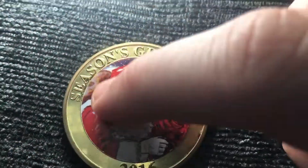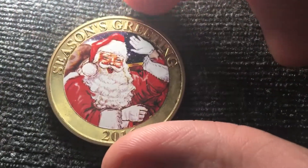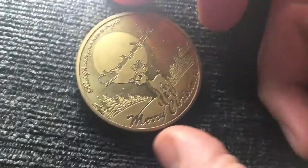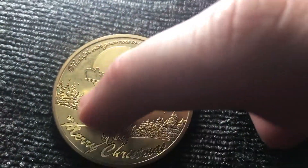It's actually printed, so it's really good quality. Anyway, thanks for watching. Have a Merry Christmas. Also there are trees in the back — very good coin.